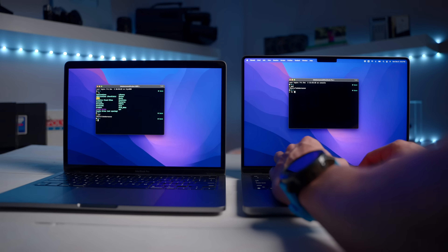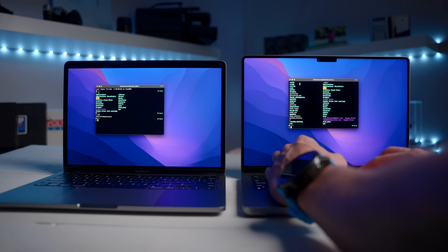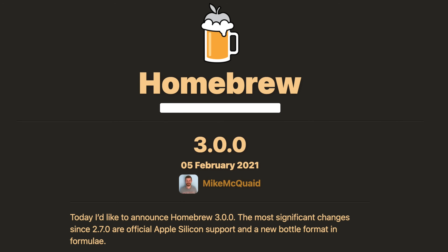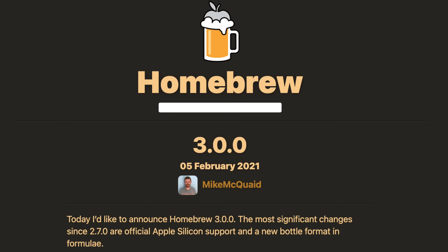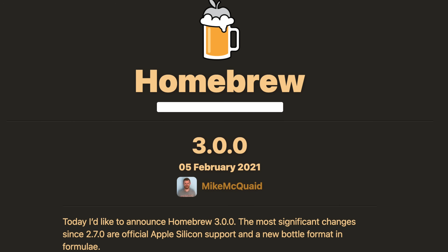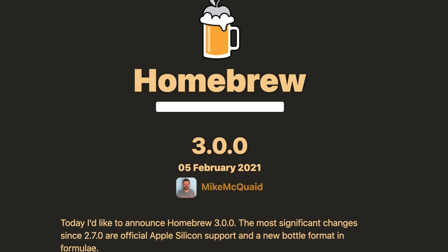The last tool to talk about is the Terminal. Nothing has really changed with the Terminal — it works just fine. I mainly want to talk about the package management system, and I use Homebrew. Previously, when we upgraded to the M1 chip, Homebrew wasn't supported. It has since been upgraded to work with these M1 chips, and I've had no problems installing and using the terminal via Homebrew to install new packages.